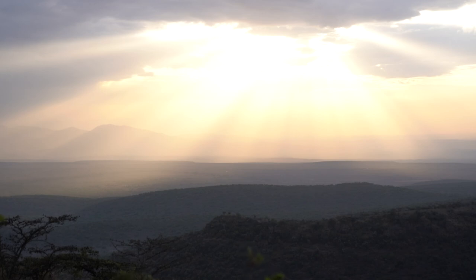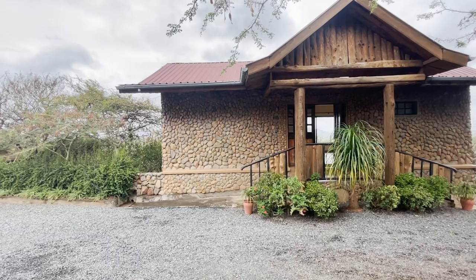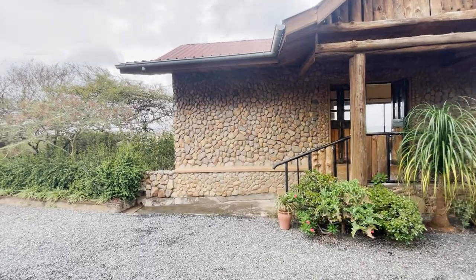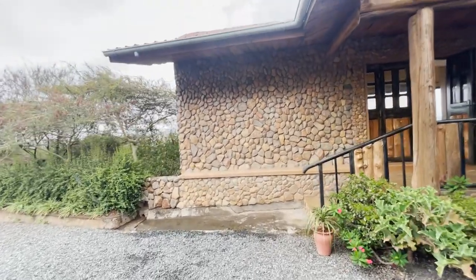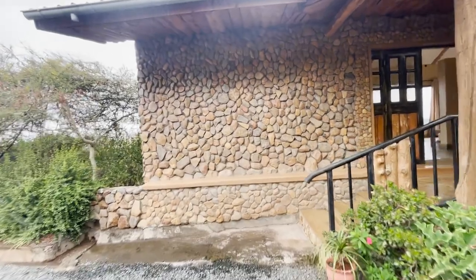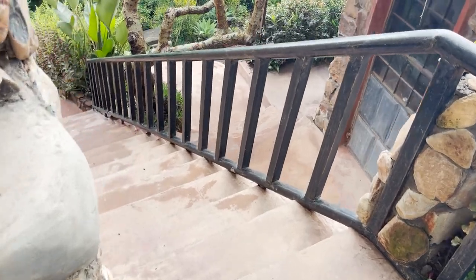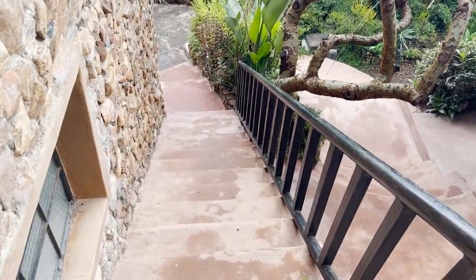Away from the main road, this space offers tranquility and amazing views expected of the Rift Valley. From the outside, the house is a rugged stone wall and you might fail to recognize that it is, in fact, a double-story house with the main living area at the top and two bedrooms below the living room.